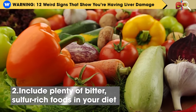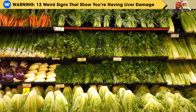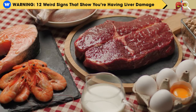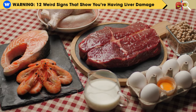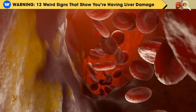Step 2: Include plenty of bitter, sulfur-rich foods in your diet, such as leafy greens, artichokes, radishes, garlic, broccoli, Brussels sprouts, kale, cabbage, mushrooms, pasture-raised eggs, wild salmon, other oily fish, walnuts, onions, scallions, and broccoli sprouts. These sulfur-rich foods help your liver remove fat by increasing glutathione levels and supporting detoxification.